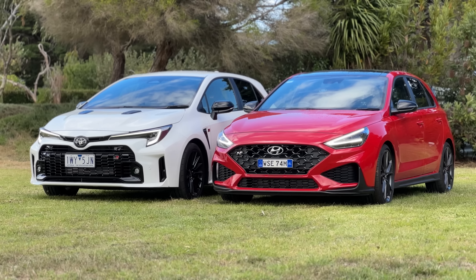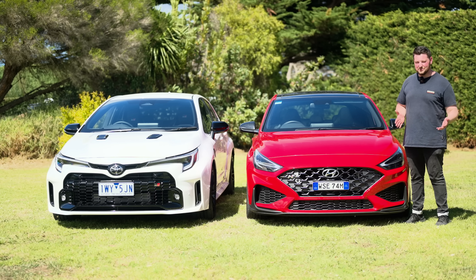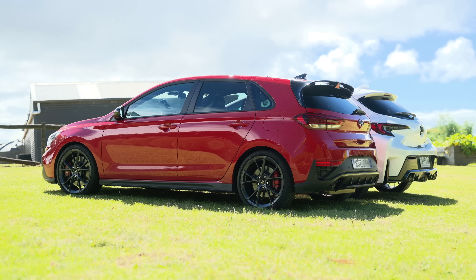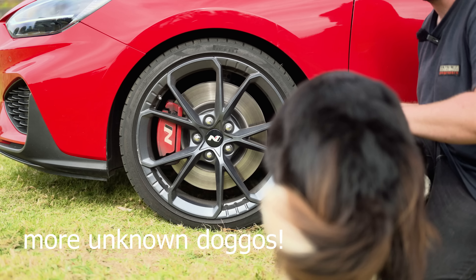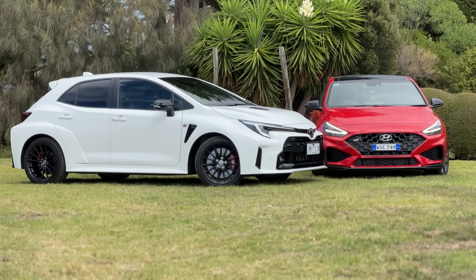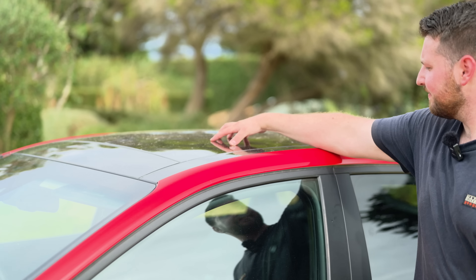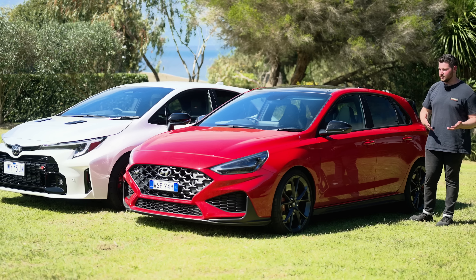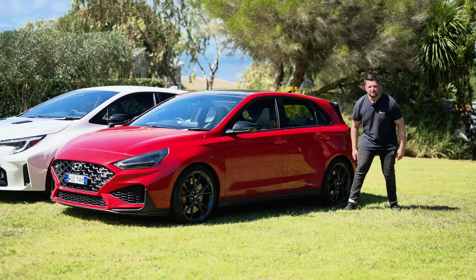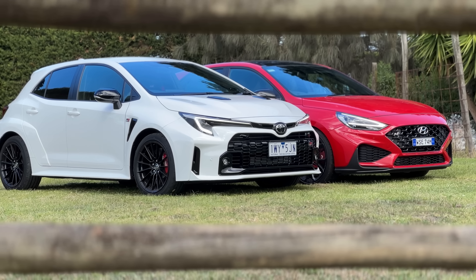Jacob thinks the i30N is more understated, so as a daily driver he'd probably prefer it. But the GR Corolla has that JDM, early-2000s boy-racer design. Based on looks alone, both of us would probably take the GR Corolla. The i30N side gets 19-inch forged alloys wrapped in Pirelli P-Zeros — not a favorite tire, but better than the Yokohamas on the GR Corolla. It has keyless entry, blacked-out mirror caps, a sunroof on the premium spec, and black plastic side skirts with the N badge.